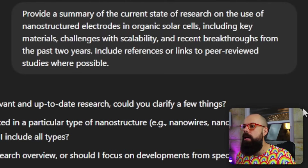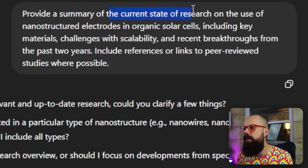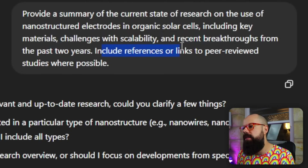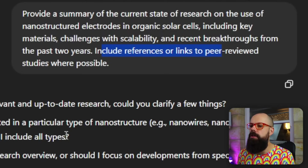I provided each tool with the exact same prompt: 'Provide a summary of the current state of research on the use of nanostructured electrodes in organic solar cells, including key materials, challenges, scalability, and recent breakthroughs from the past two years.' That is an important prompt. Also: 'Include references or links to peer-reviewed studies where possible.'